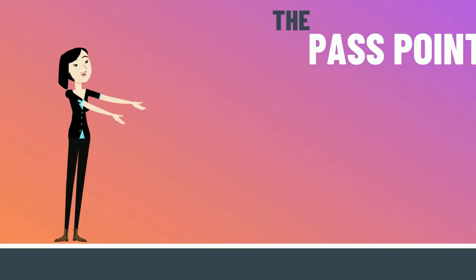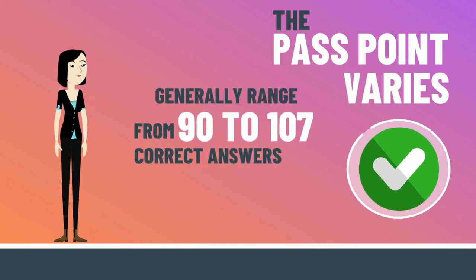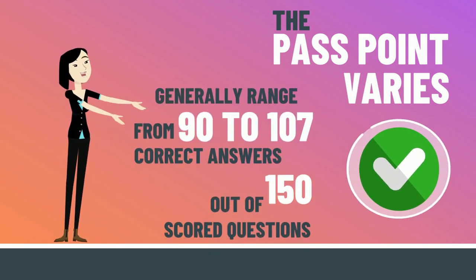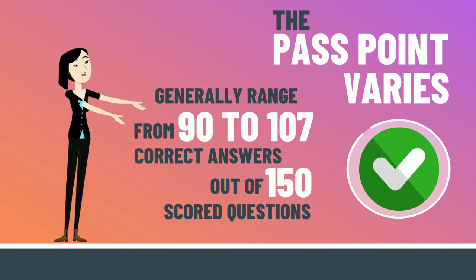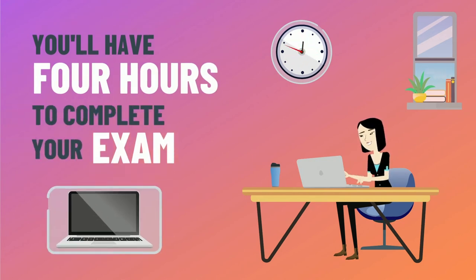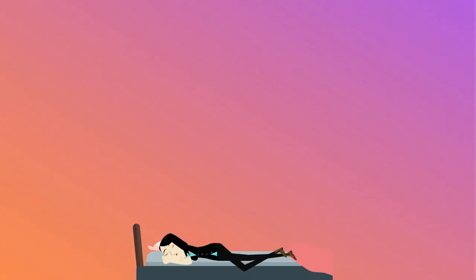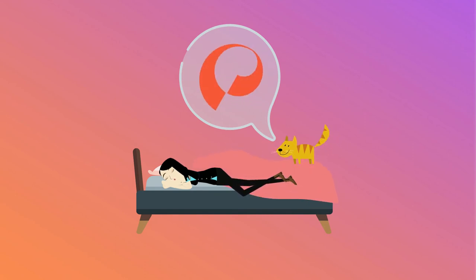The pass point varies depending on the level of the exam, but generally ranges from 90 to 107 correct answers out of the 150 scored questions. You'll have four hours to complete your exam, which is taken electronically. Just because you already have a social work degree doesn't mean you shouldn't prepare for your ASWB.